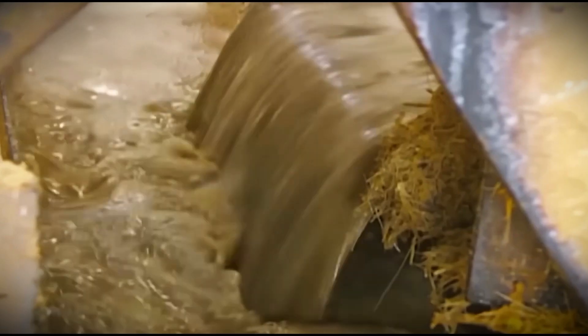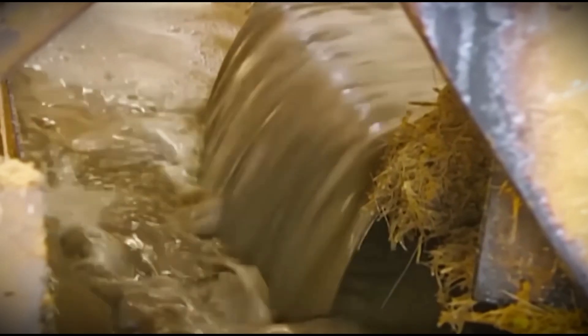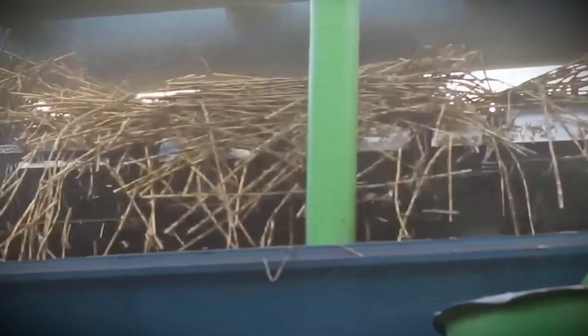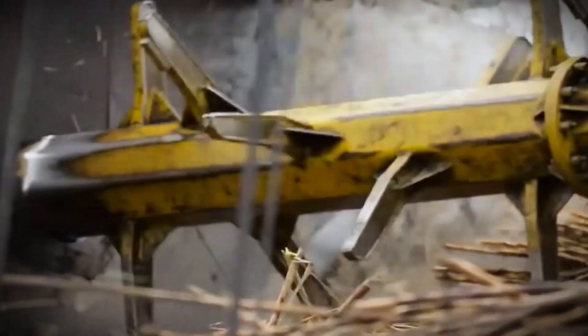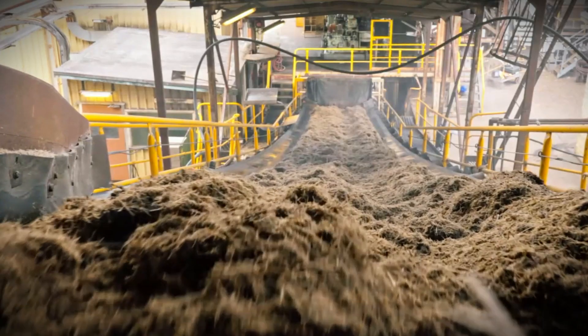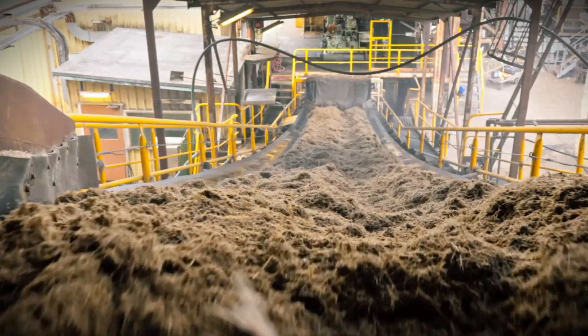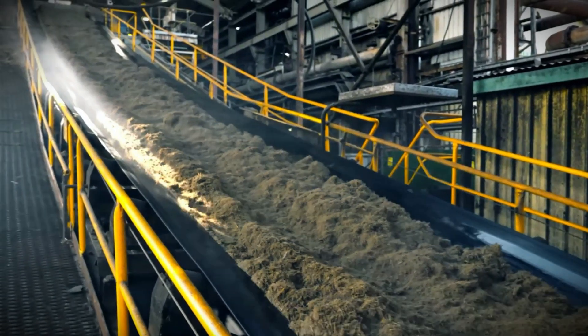Some facilities utilize shredders in addition to cutters to further break down the cane fibers and optimize juice extraction. Sensors measure the size and consistency of the chopped pieces, assuring uniformity before they proceed to the milling stage. Any residual plant debris, such as leaves or stalks, is gathered and recycled into organic mulch or bioenergy fuel.